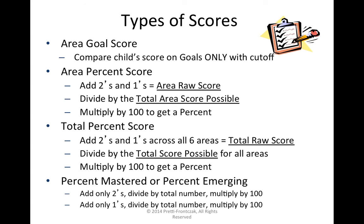To summarize, the different scores that can be generated are: the area goal score, the area percent score, the total percent score, and then additional numbers like percent mastered and percent emerging that have value in helping us identify where to begin instruction and where the child is making progress given our instruction.